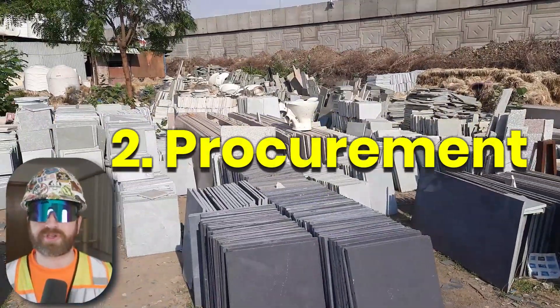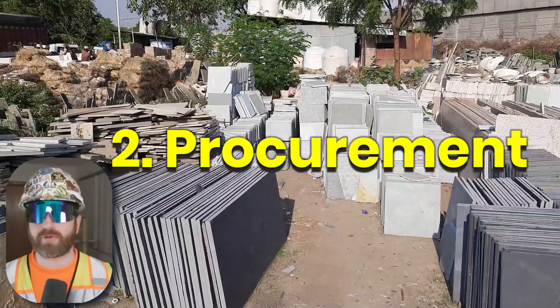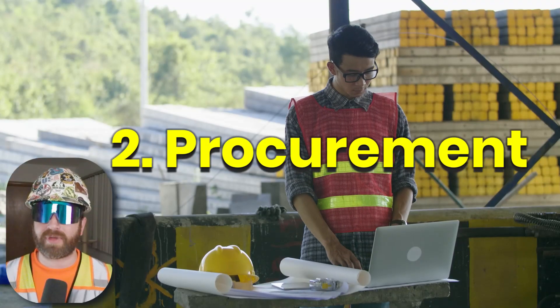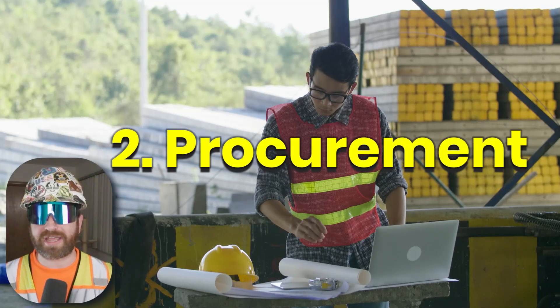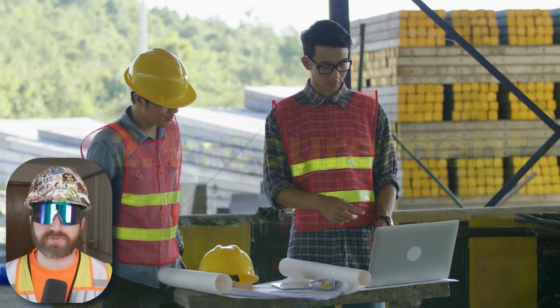Number two, material procurement. PEs should be partly or fully responsible for following up and assisting to track procurement items on a construction project. A PM should be verifying the information and back-checking it against the overall schedule, but PEs can do a lot of the legwork to ensure that information is up to date based on what's being reported for lead times from the subcontractors.